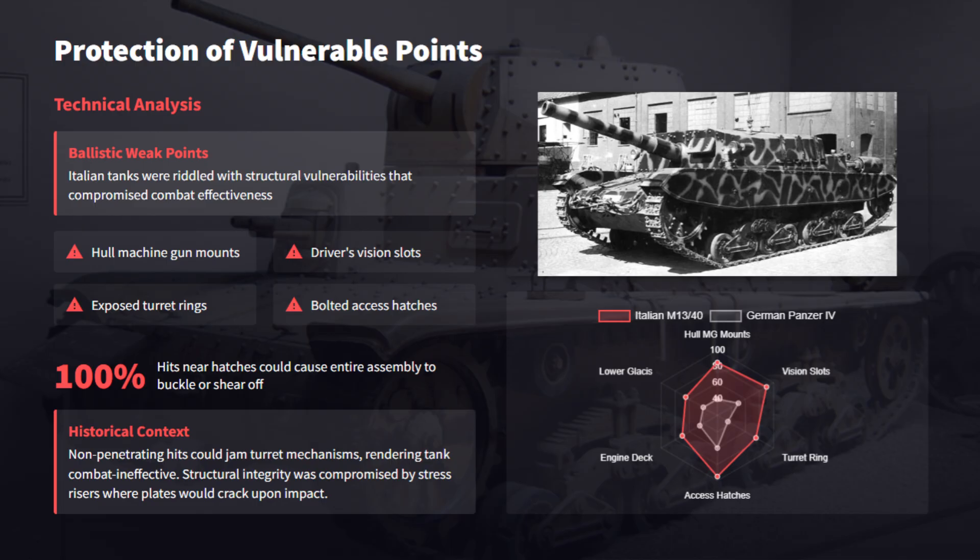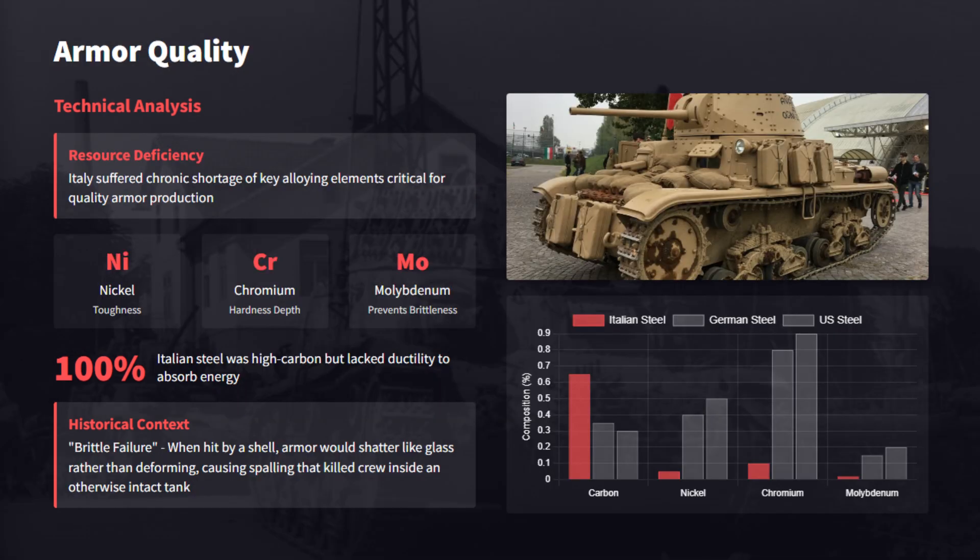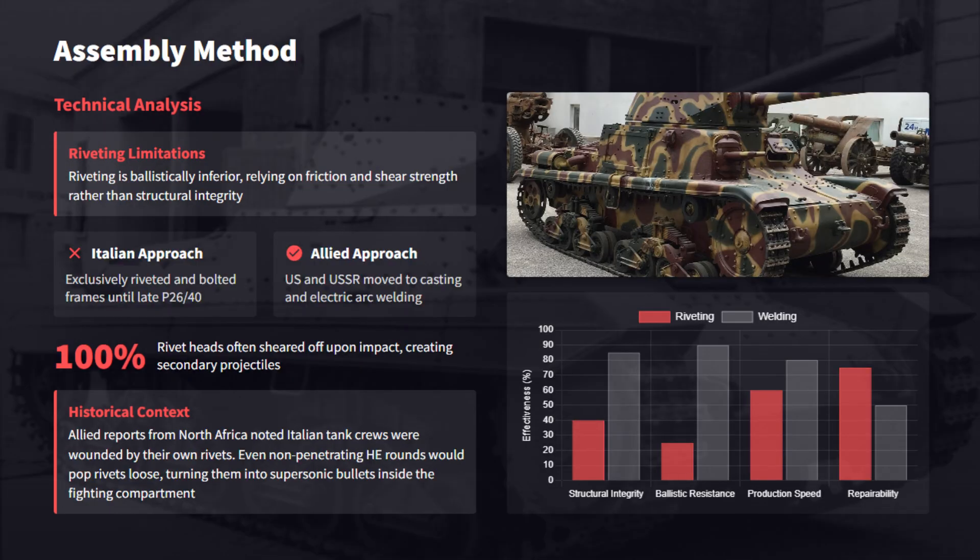Italian tanks often had unreinforced driver slots and exposed turret rings that created fatal stress risers, while bolted hatches tended to buckle under impact, compromising structural integrity in combat. Lacking nickel and molybdenum, brittle high-carbon steel armor shattered upon impact. Most hits caused lethal spalling that disabled crews without full penetration. Italian tanks also had ballistically inferior riveting that failed under kinetic shock — sheared rivet heads became supersonic internal projectiles and turned the tank's construction against its crew.